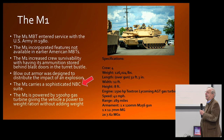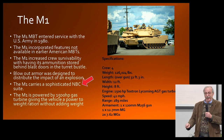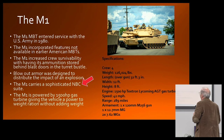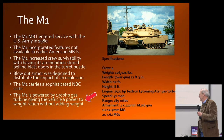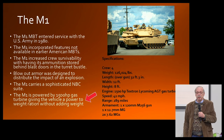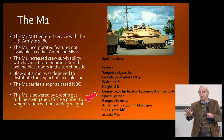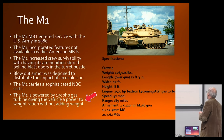The M1 also has a sophisticated NBC — nuclear, biological, or chemical — suite, so the crew is protected. It is powered by a 1,500 horsepower gas turbine, which gives the tank immense power, and it can cruise at 45 miles per hour.